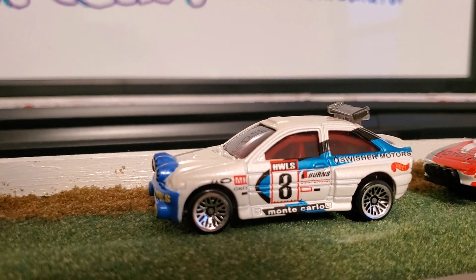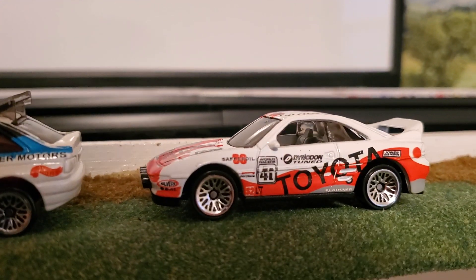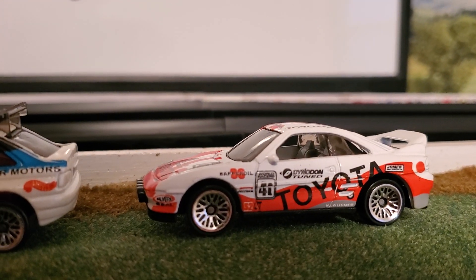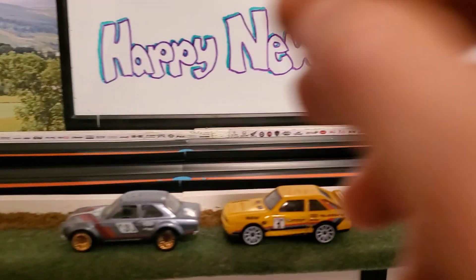Then we have this Ford Escort Cosworth, driven by N-Count from Chase Family Racing. And over here we have the Toyota MR2, driven by Reese of Rocket Racing. All right, let's get to it.